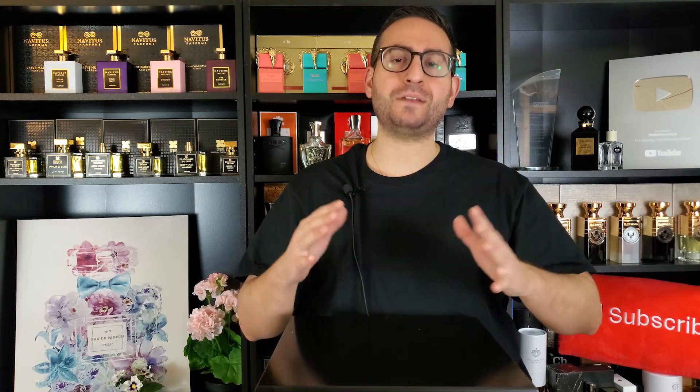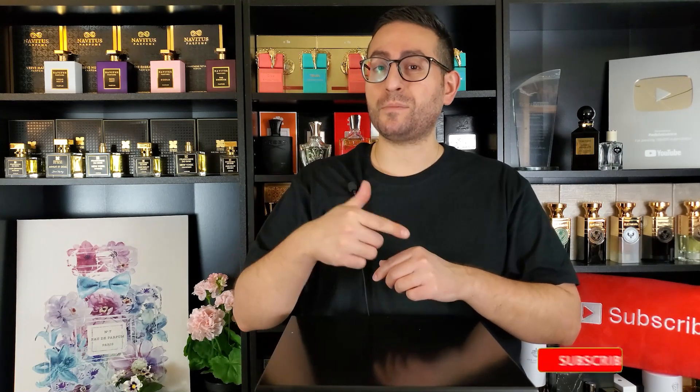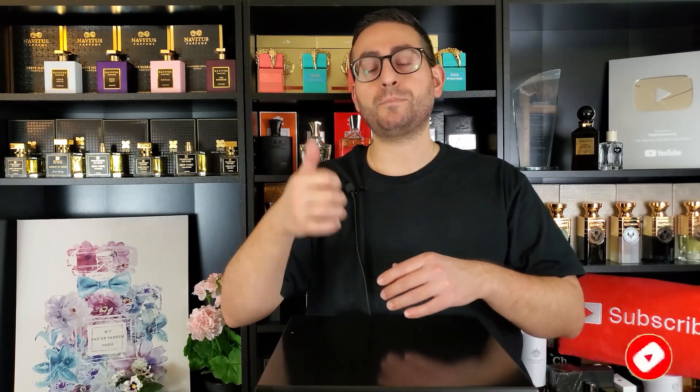Before I begin, if you're a fan of fragrance-related content, please do consider supporting the channel by subscribing. Hit that bell icon so you can be notified whenever I upload future videos, and of course give this video a thumbs up if you take something of value from today's episode.